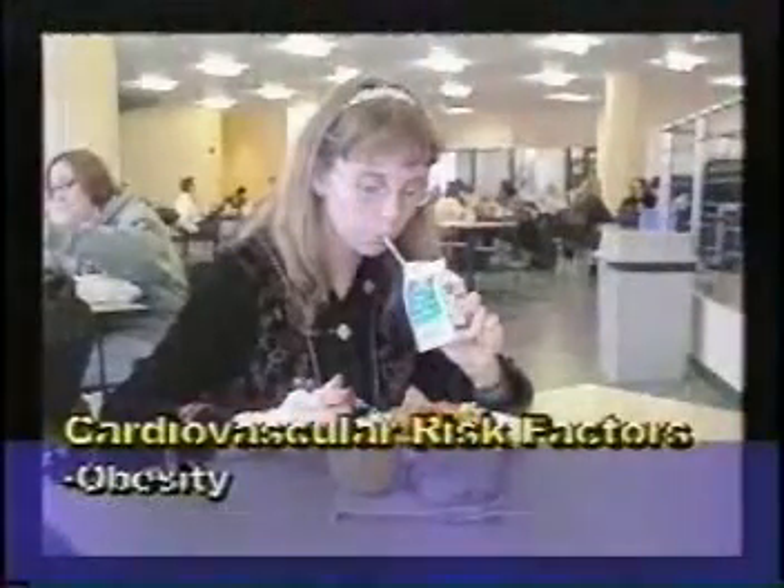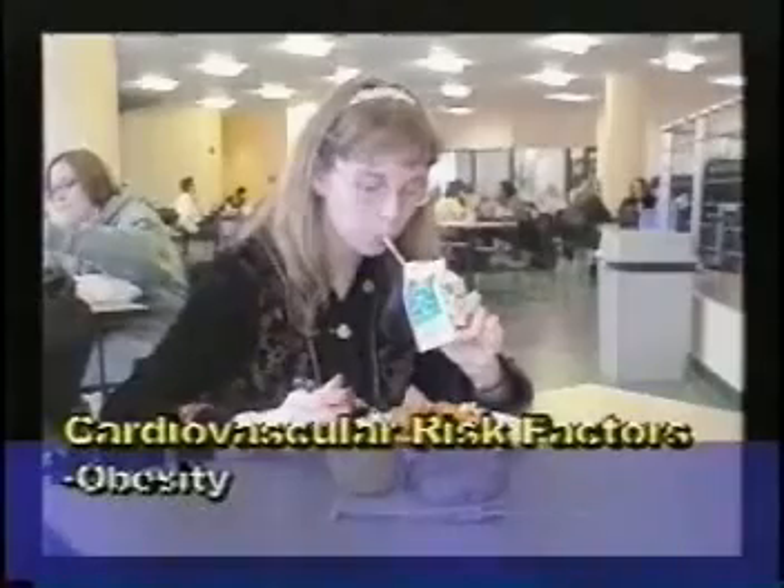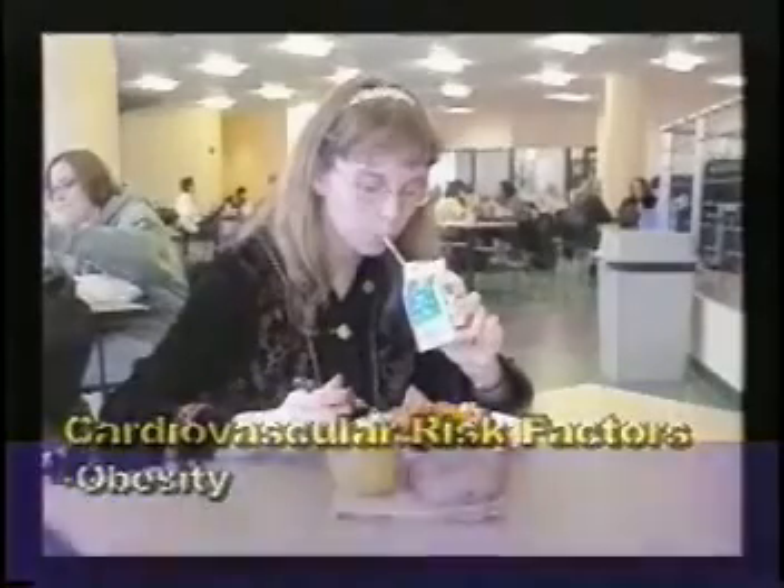Obesity is another major risk factor. Try to reduce calorie intake, eliminate the amount of fast foods eaten, and avoid crash diets, which usually in the long run don't work anyway.